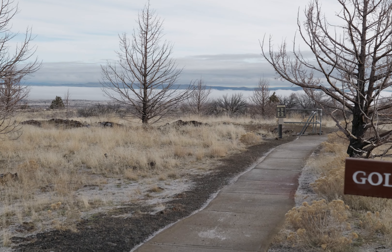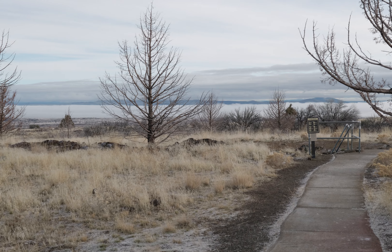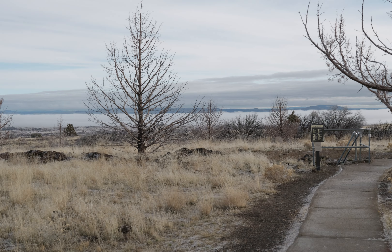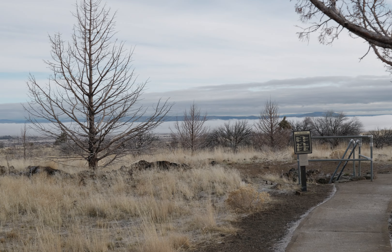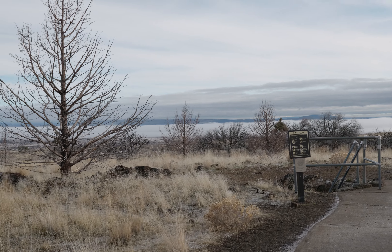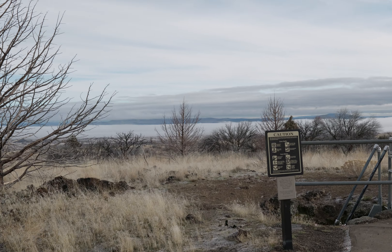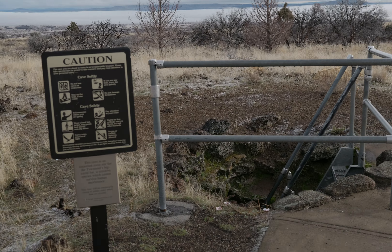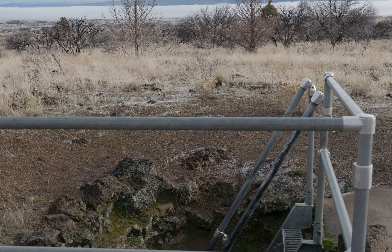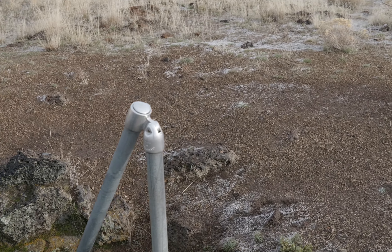I'm at Lava Beds National Monument, Golden Dome Cave. Got some frost on the ground, so outside the caves it's a little bit slippery, but at least it's sunny. To the north and east, like the Tule Lake Wildlife Refuge, it's still freezing fog, so there's quite a bit of ice on the road. I have really good tires so I can't really tell the difference anyway.